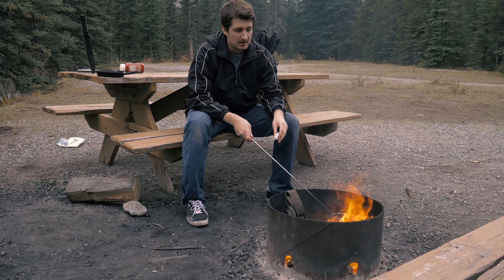On my way back to Calgary, I stopped at the usually popular Elbow Falls to walk around and enjoy a rare time when no one else was out there.